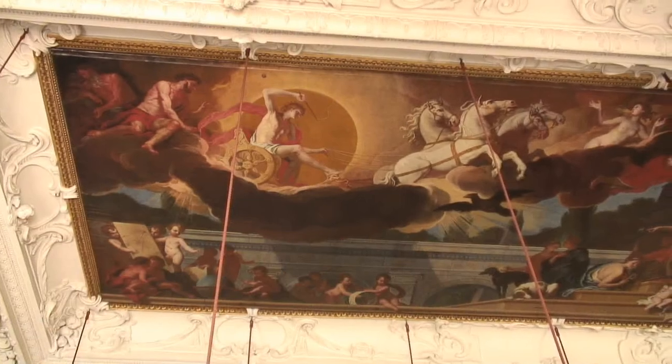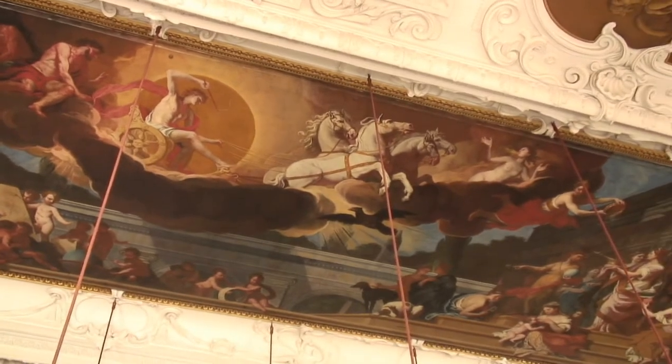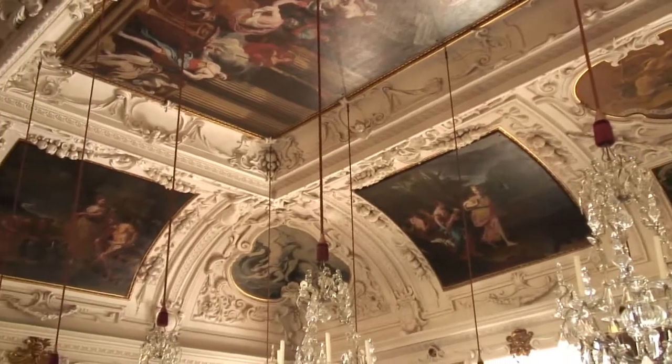The walls and ceiling of the banquet hall, a masterpiece of Baroque architecture, are painted with the signs of the zodiac and the planetary system. The reception room is known as the room of the planets.